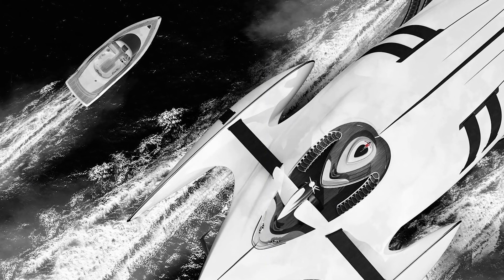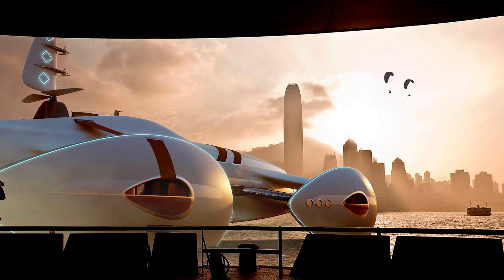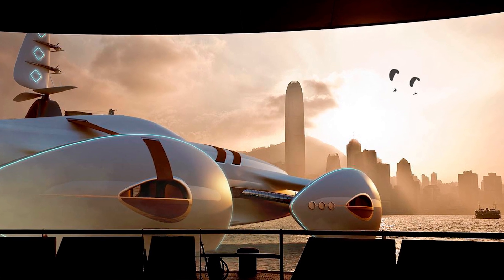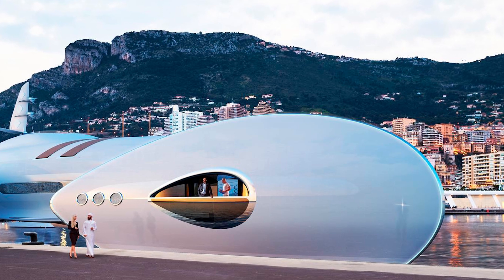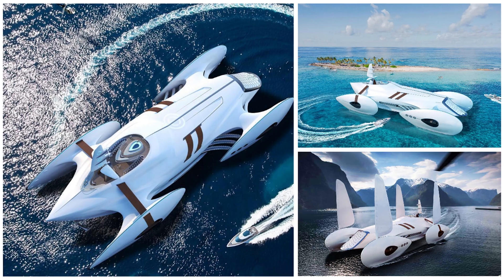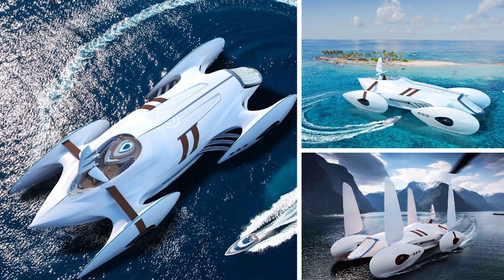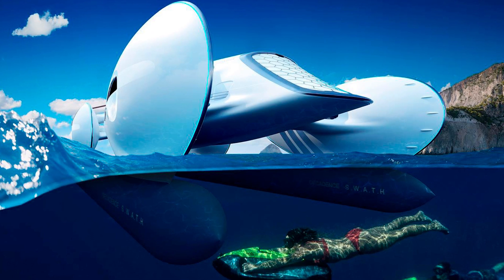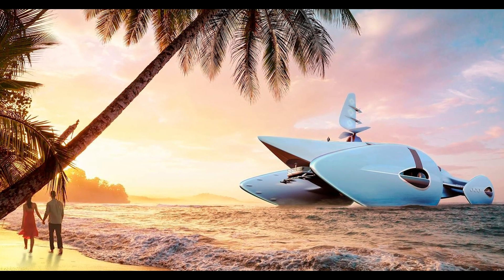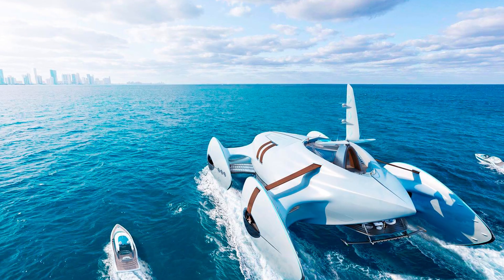The Decadence concept is also eco-friendly. It features a radical propulsion system which, combined with the hull design, increases efficiency and reduces refueling frequency by 30 percent. It's a yacht that cares about the environment — that's what you'd call sailing with style and a conscience.